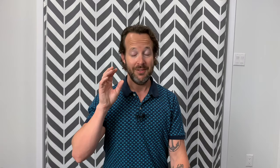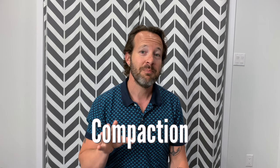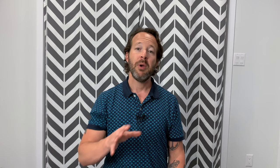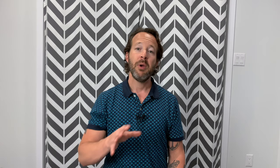How is quartz made? Quartz is made using a patented process called compaction by vibro compression vacuum process. This process is owned by a company in Italy called Brettonstone. They developed this in the 1960s and 70s, and they hold the patent to how quartz countertop is made around the world.